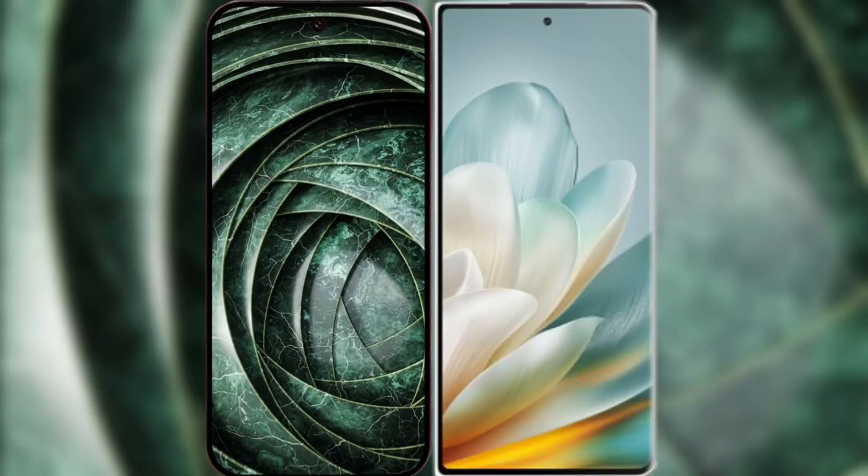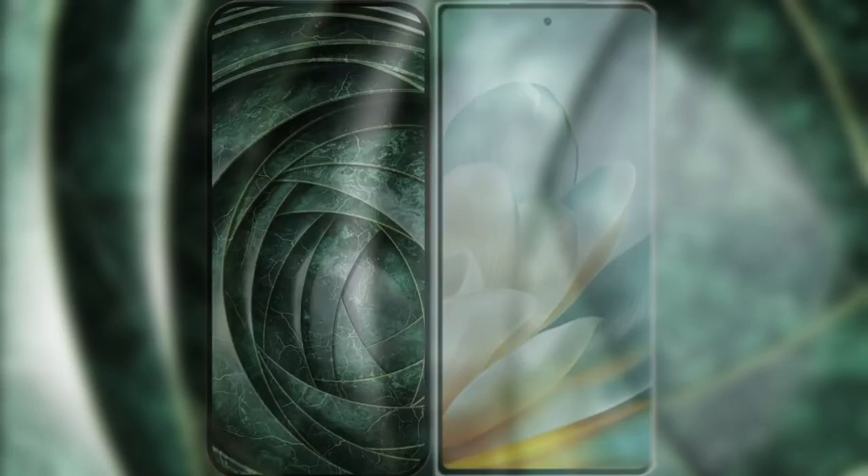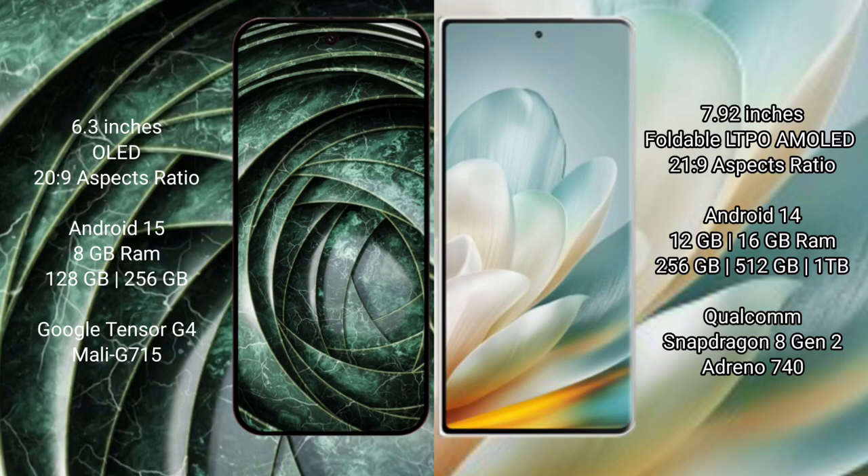I will compare the new Google Pixel 9a with the Honor Magic VS 3. Google Pixel 9a has a 6.3-inch OLED display with Corning Gorilla Glass protection. Honor Magic VS 3 has a 7.92-inch foldable LTPO AMOLED display with Gorilla Glass protection.